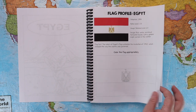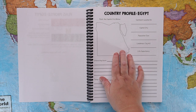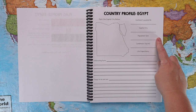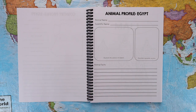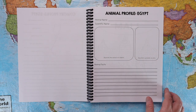The bottom half of the flag profile page is an outline of the flag for your child to color to match the actual flag. The country profile page has an outline of the map where they mark the capital city — older children can also add landmarks, rivers, and mountains. They fill in the continent, capital city, population, size, landmass, life expectancy, interesting facts, and things to do and see. The animal profile page is where they put all the information learned about that animal — its name, scientific name, an illustration in its habitat, predator or prey, and interesting animal facts.